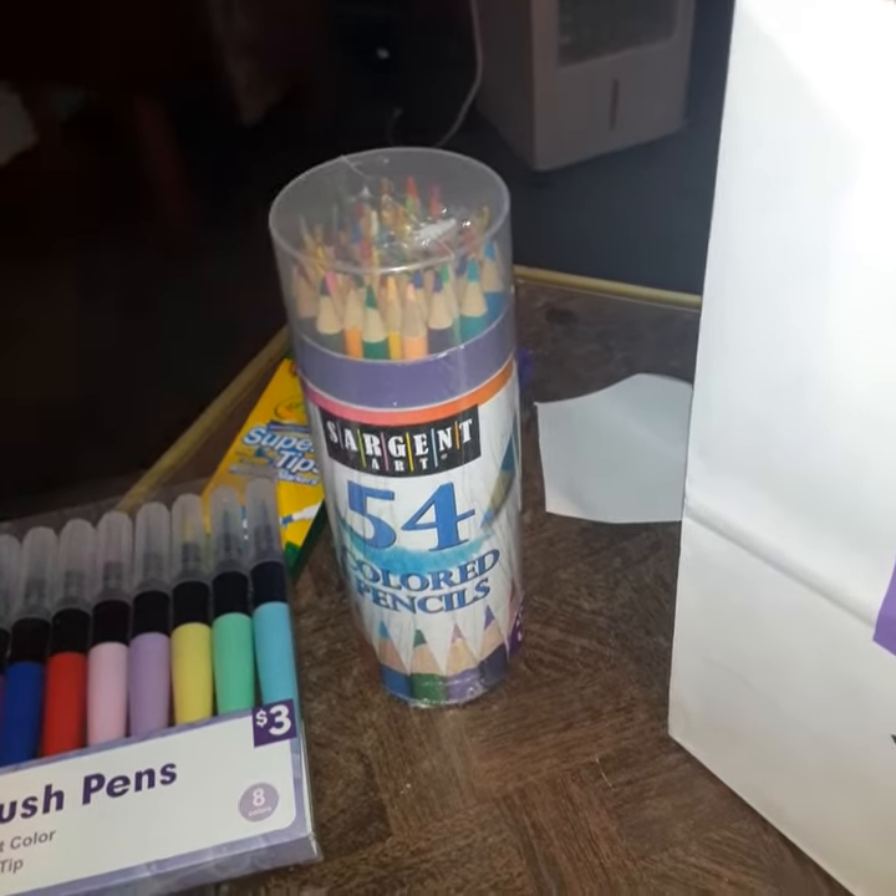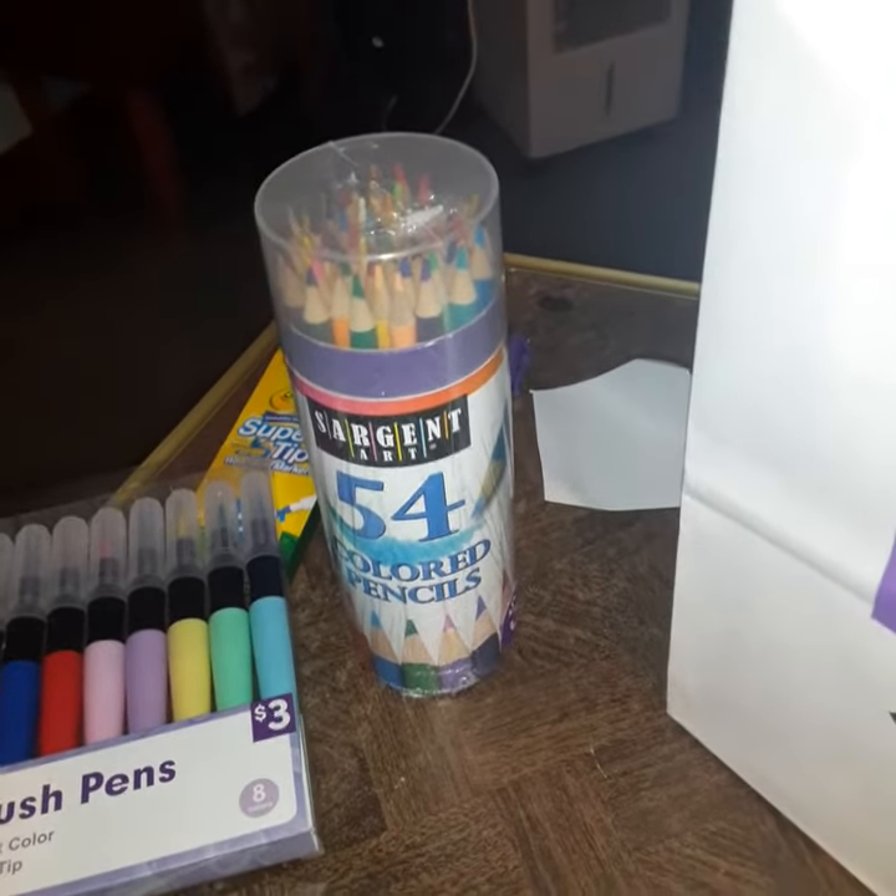Let me know in the comments down below what stuff you like at Pop Shelf, Dollar Tree, or Dollar Store. Bye bye!